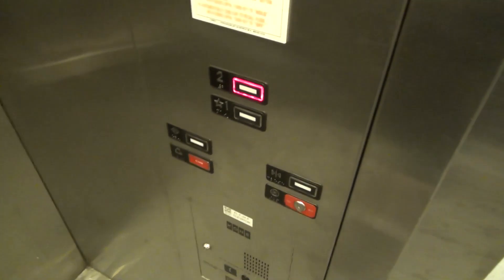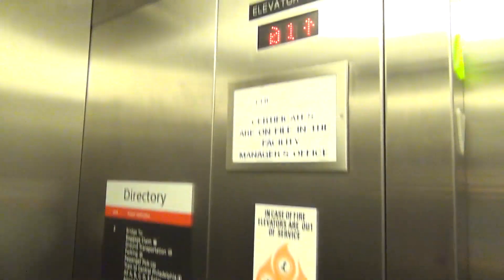Another Kone, it looks like — oh, just the call buttons are replaced. This one only goes to two floors.